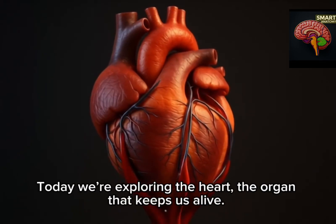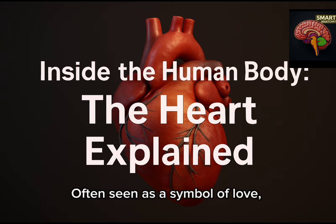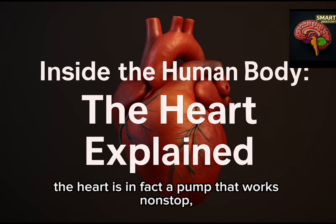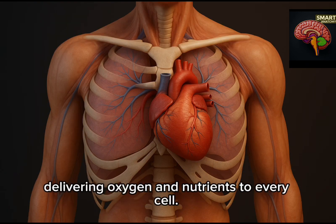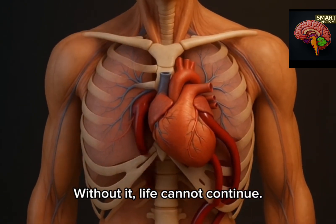Welcome to Smart Anatomy. Today we're exploring the heart, the organ that keeps us alive, often seen as a symbol of love. The heart is in fact a pump that works non-stop, delivering oxygen and nutrients to every cell. Without it, life cannot continue.